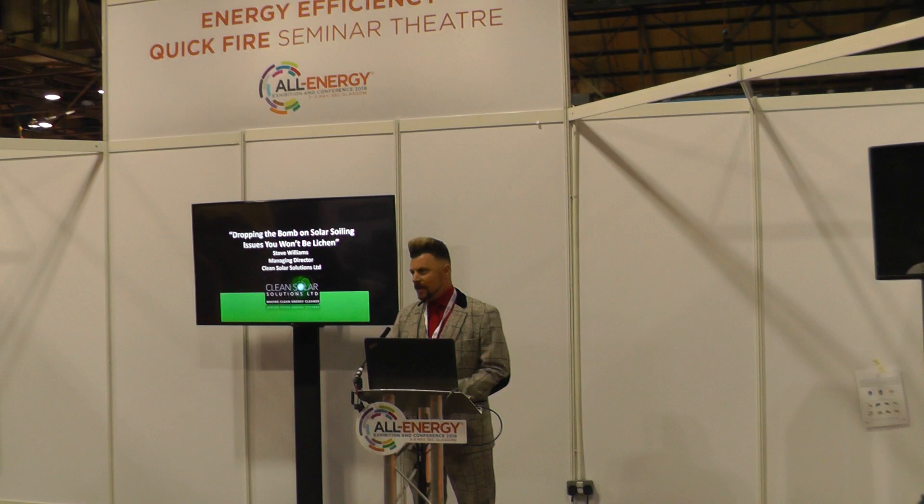Bird droppings can be dealt with using elbow grease, the right brushes, and treatments, but lichen is a lot more difficult. Scientifically, lichen grows very much like a limpet on a rock — it attaches itself in a very firm way. Lichen grows at a microscopic level and when all those fibers join together it becomes visible to the human eye. It grows in the pits of the glass — glass feels smooth to the touch but under a microscope it's very rough — and it spreads to the surface, making it very difficult to remove.